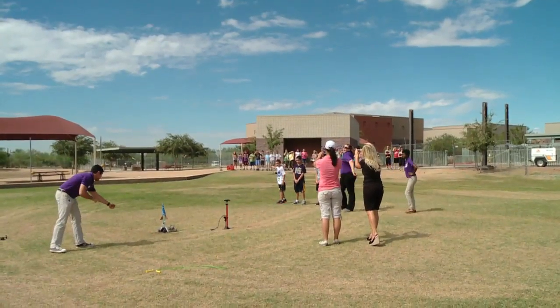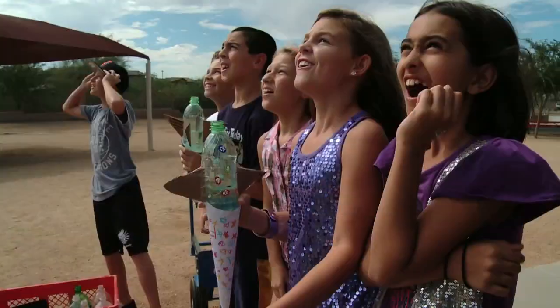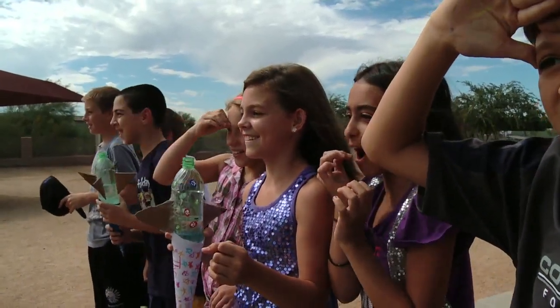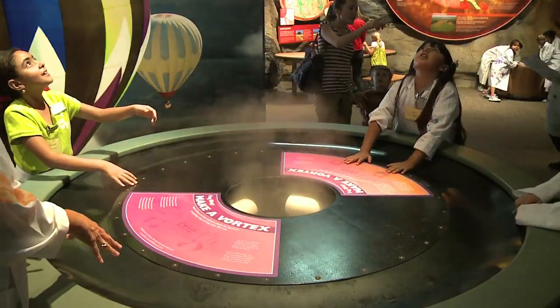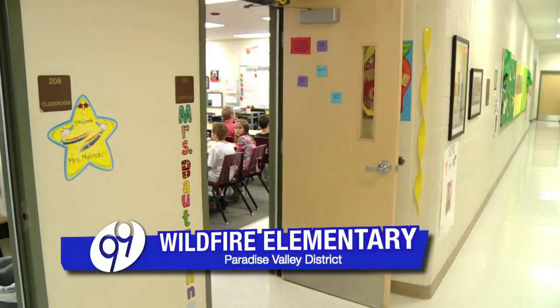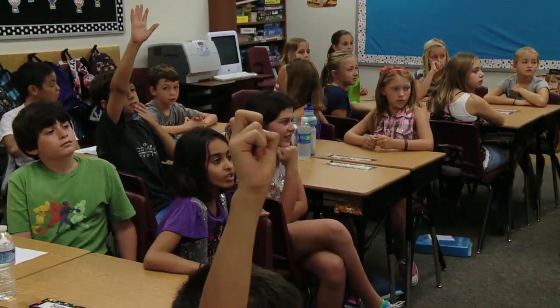Who knew Newton's Laws in science could be so much fun? It's all part of the Arizona Science Center's program to take science out of the museum and into the classroom. Today they visited a fifth grade class at Wildfire Elementary School.